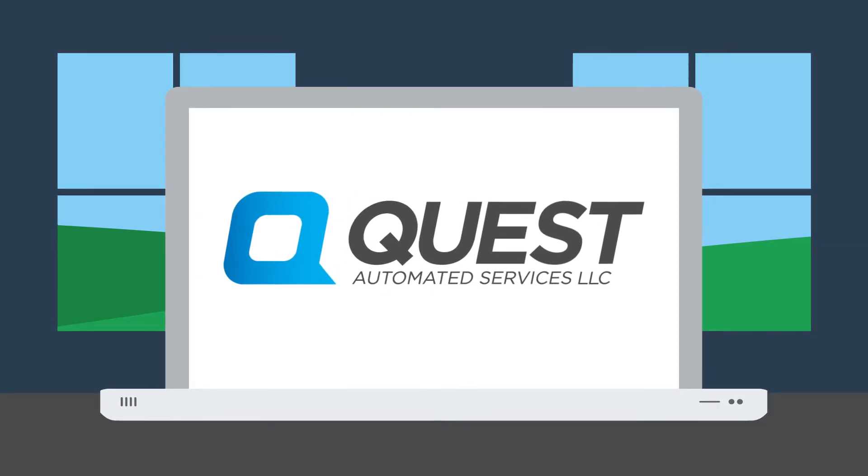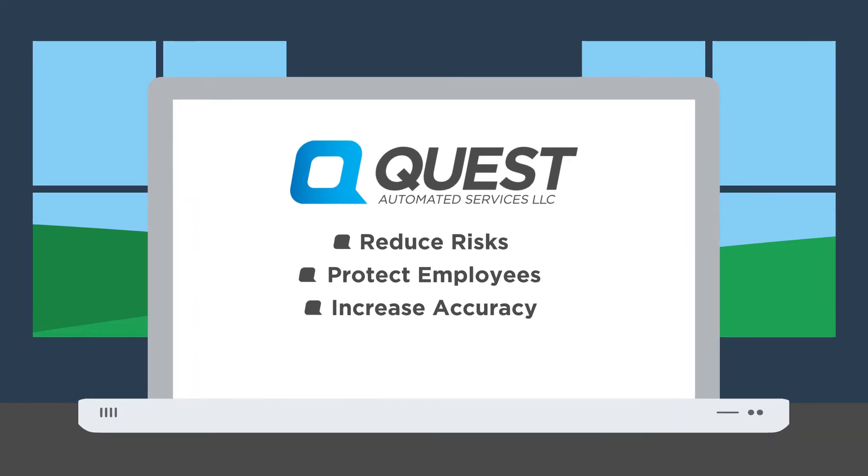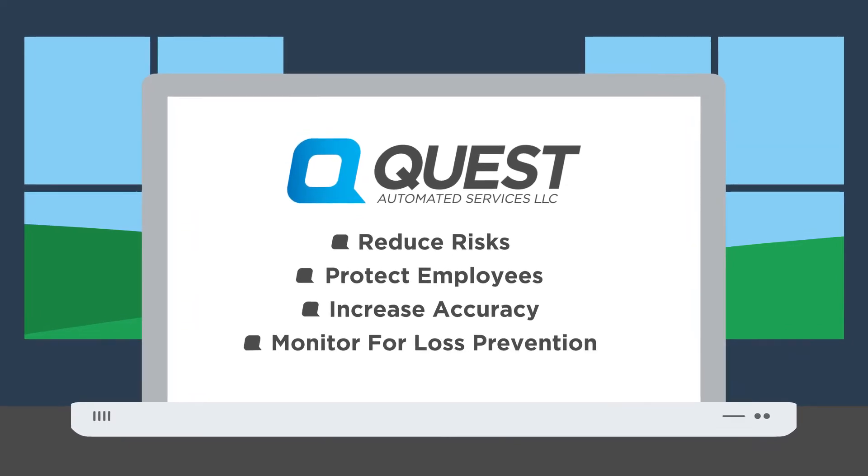Introducing Quest Automated Services. With Quest you can reduce your risks, protect your employees, increase the accuracy of your tank readings, and even monitor for loss prevention.